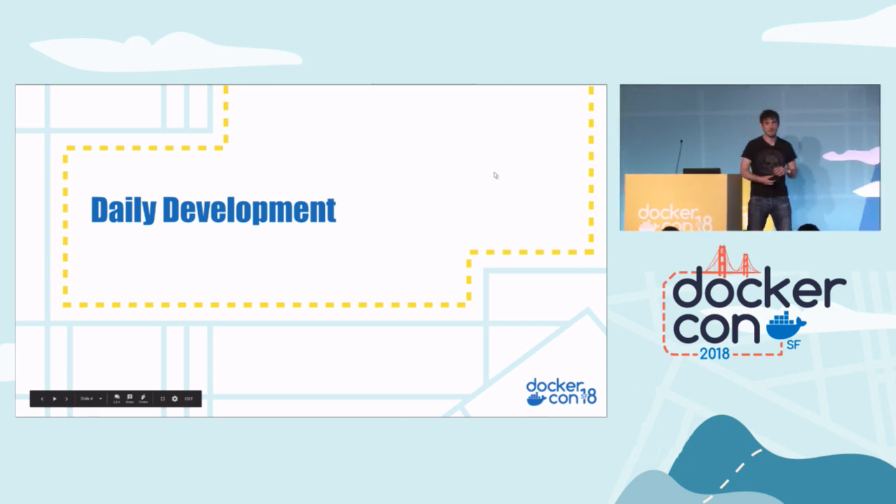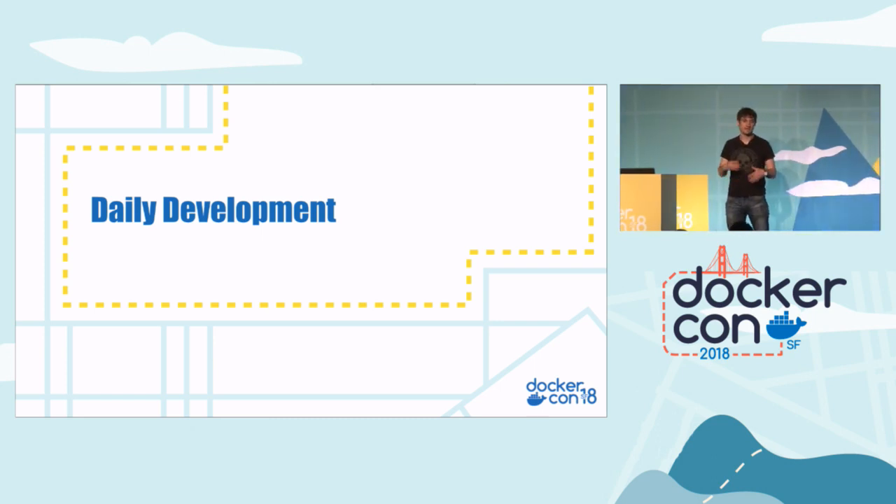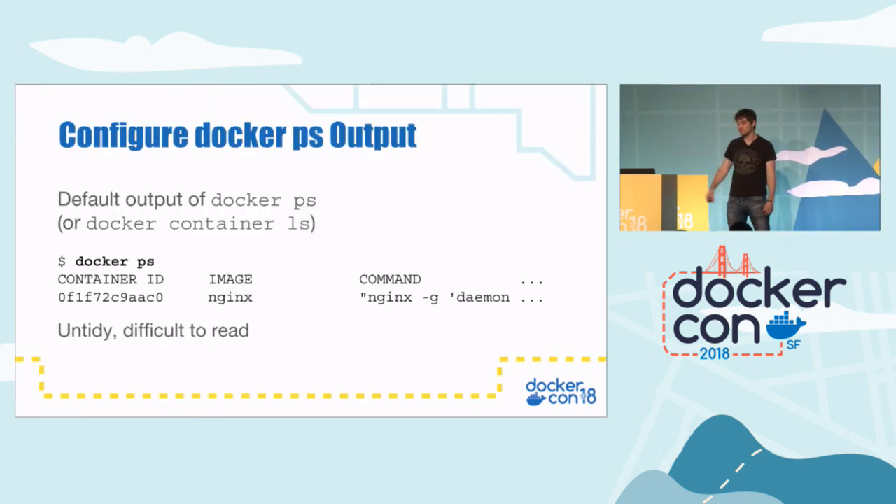I split these tips and tricks up into various sections. The first one is daily development — some pretty small tips that can help you day-to-day when working with Docker. The first one is the Docker PS output. It really annoys me when you type 'docker ps' or 'docker container ls' and the output scrolls off the end and it's all messy and you can't see what's going on.